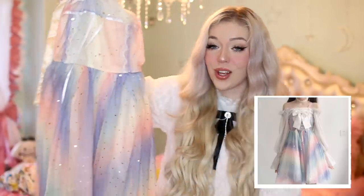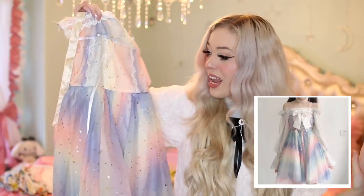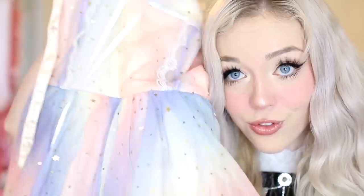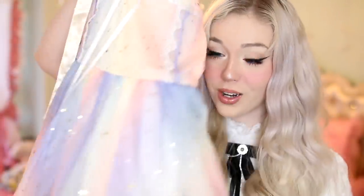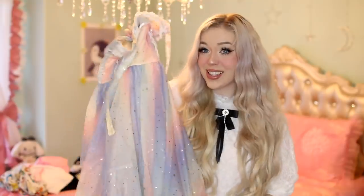The next outfit is one of my favorite things I've ever seen — it's a rainbow dress. It's very shimmery and glittery; when you move it around it shimmers, and there are little stars and moons all around the dress that are very sparkly. I cannot even imagine what it'd be like wearing this in direct sunlight, but I'm really excited to try it on.